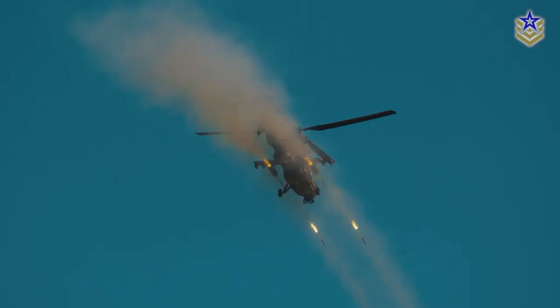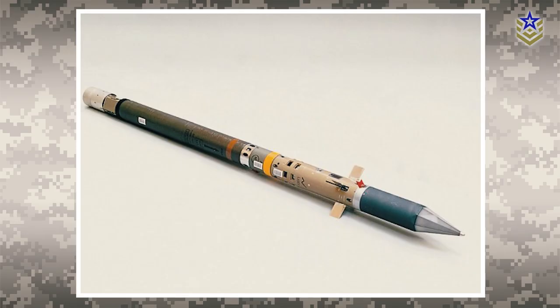For air-to-air engagements, the Rooivalk can be armed with four Matra Mistral heat-seeking missiles. These missiles have a 3 kg HE warhead that detonates via laser proximity fuse.